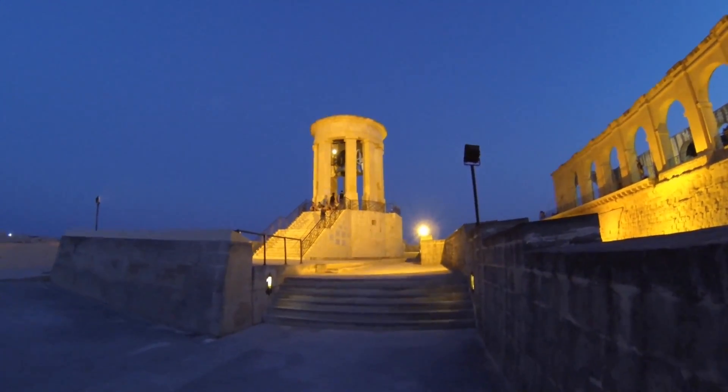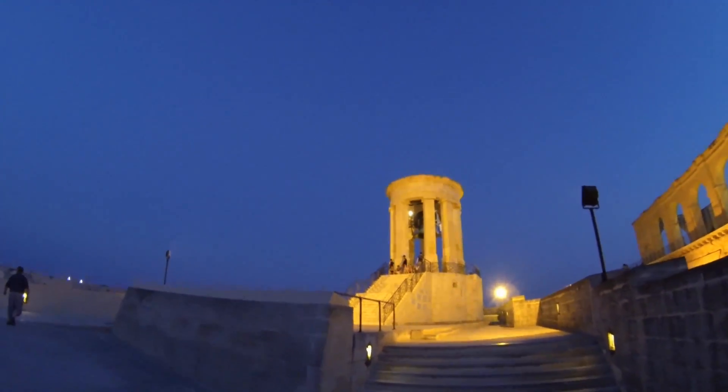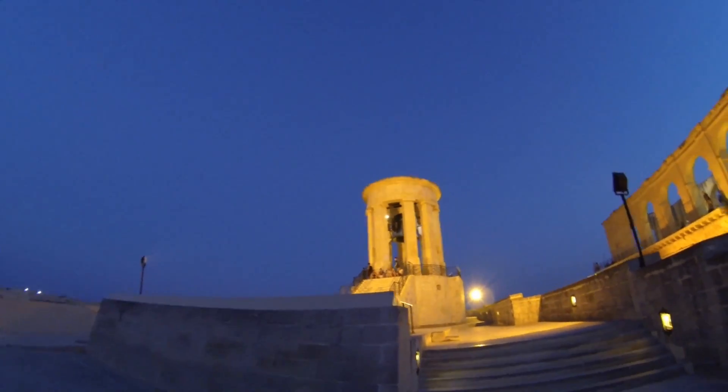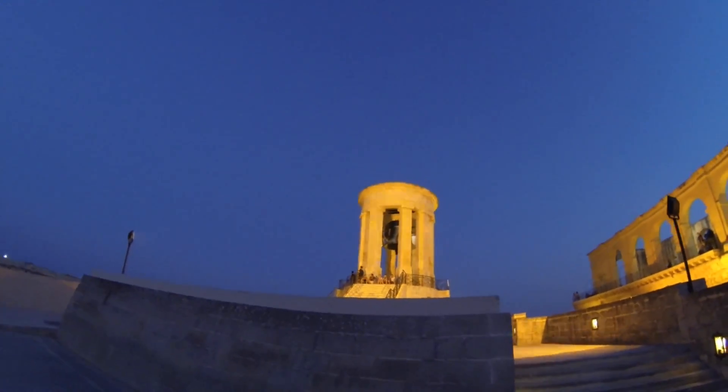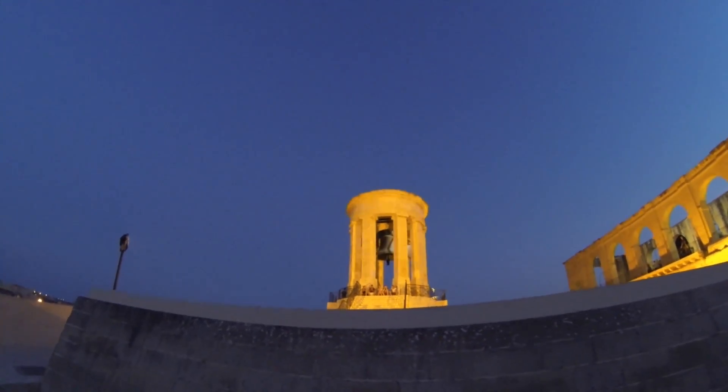Here we are at the Siege Bell Memorial. I'm not sure if it's from World War I or World War II — I have to do some research. We're going to climb up to it now and get a closer look.